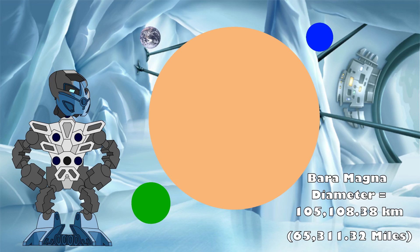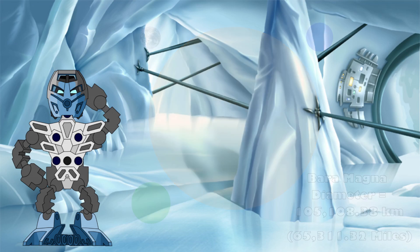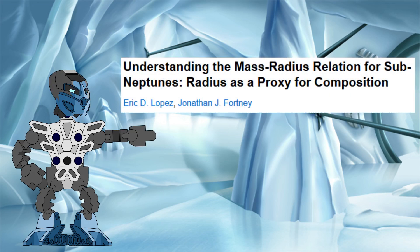And Baramagna gets the new figure of 105,108 kilometers, which is 8.2 times larger than the Earth, or around 87% the size of Saturn. Well, that's certainly better, but is it any closer to being realistic by the rules of planetary formation within our universe? No, we are still way off. Terrestrial planets significantly larger than the Earth are known as super-Earths to astronomers. In my research for this video, I found this paper by Eric Lopez and Jonathan Fortney.